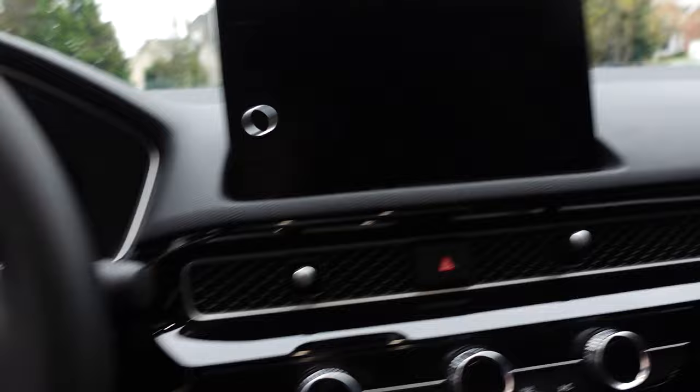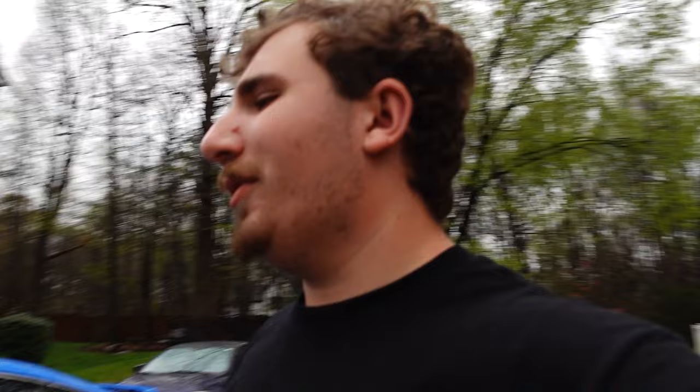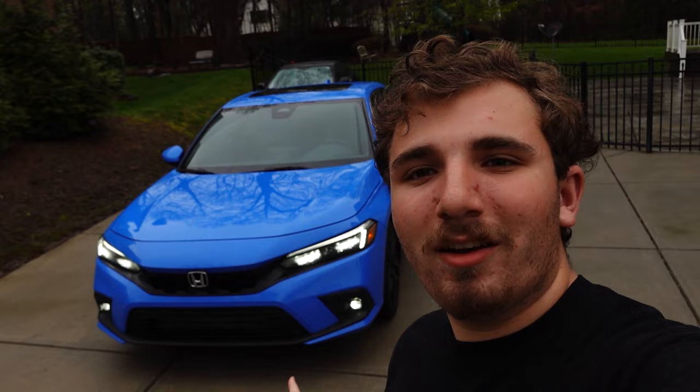I haven't gotten it past about 3,500 RPM yet because of the break-in period, but it's pretty peppy to be honest. I love this thing. The first official drive is over and I really have nothing but good things to say. It's quiet for what kind of car it is, it's engaging, the shifter is nice and notchy. The clutch feels a bit numb compared to the tC, but just look at this car.